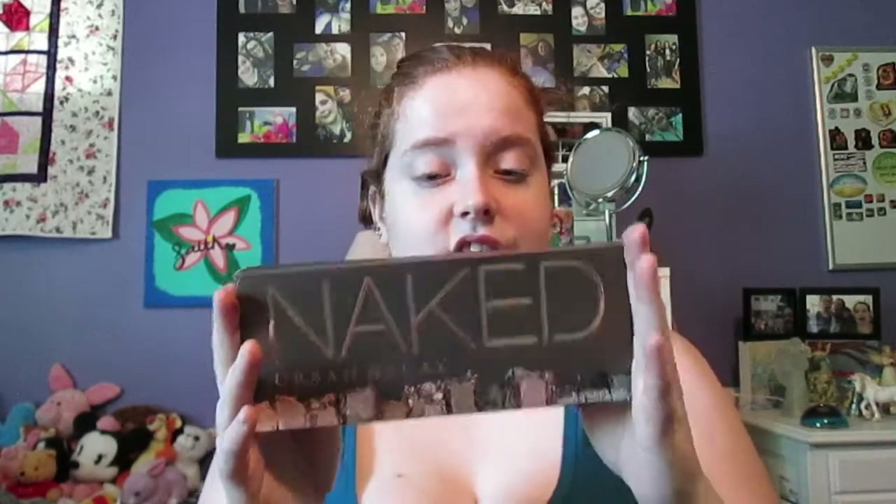Why am I showing you this? Because I went online and I found that Walmart has a bunch of companies that they work with and let them sell on their website, like makeup, like higher-end things. And I was like, okay, it's Walmart, like that should be pretty good. Well, I went out and I purchased the Naked Urban Decay palette.